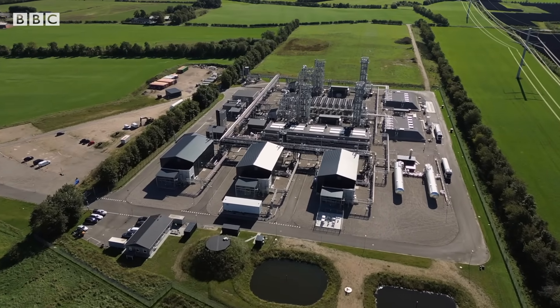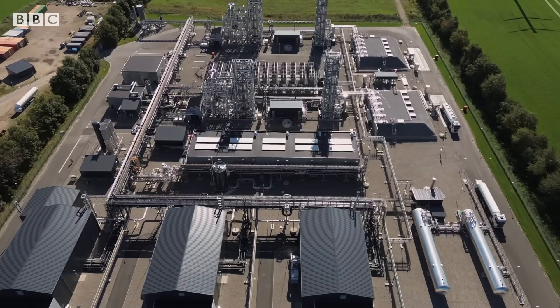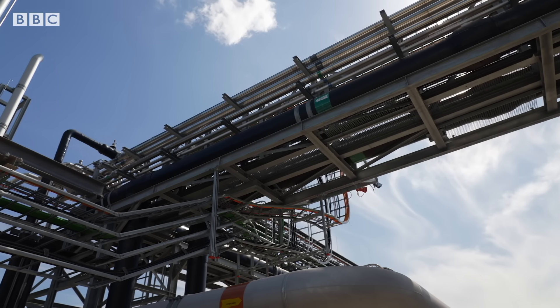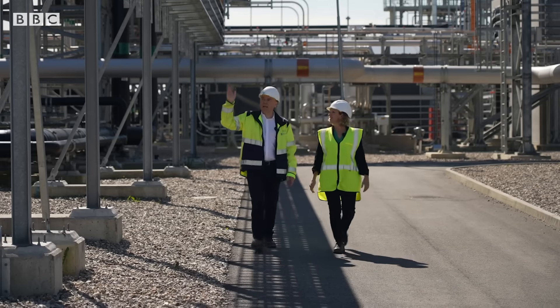This brand-new plant in the south of the country is now making green methanol, also known as e-methanol. It's a fuel with a low net carbon footprint and an ingredient for plastics, paint and glue.